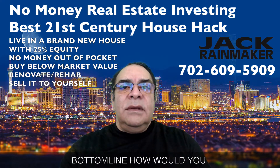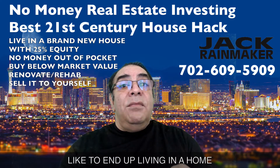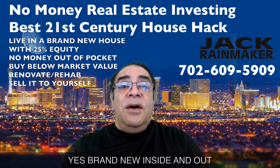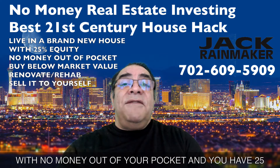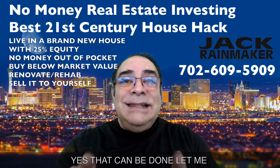Today I'm going to introduce you to the best 21st century house hack. How would you like to end up living in a home of your own that's brand new, yes, brand new inside and out, with no money out of your pocket, and you have at least 25 to 30% equity?